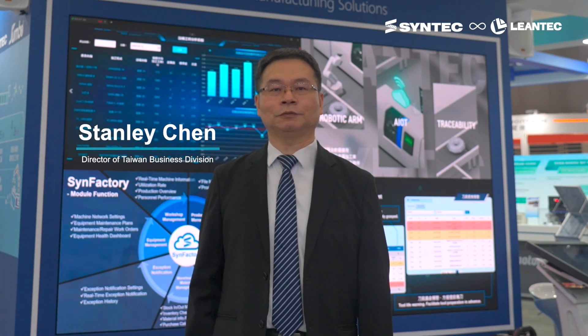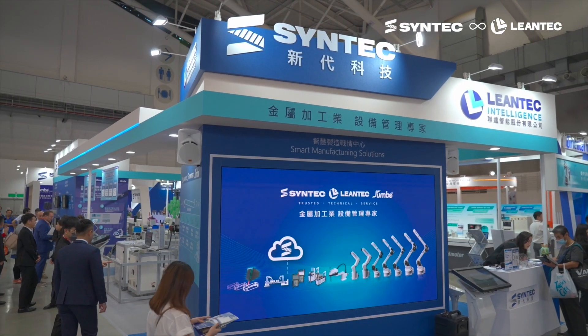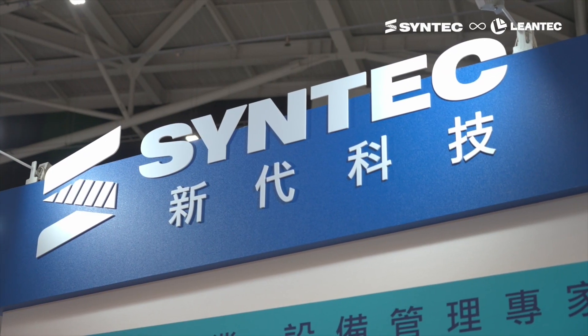Syntec and Lentec are committed to providing the most suitable smart manufacturing solutions for the metal processing industry, aspiring to become the most trusted smart manufacturing partner.